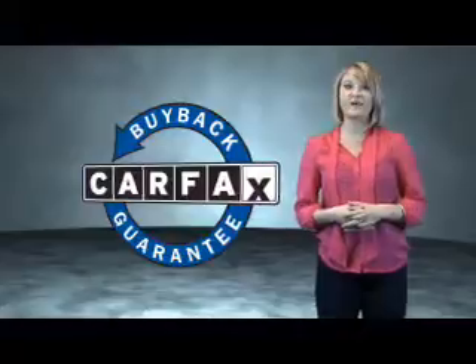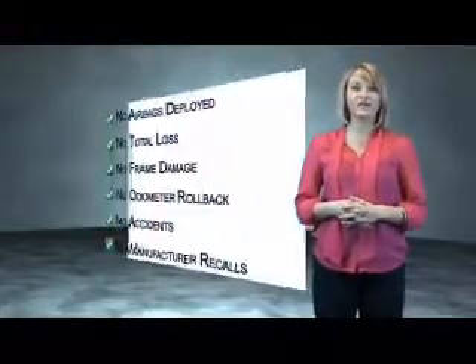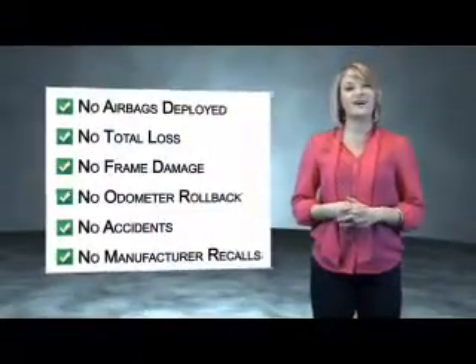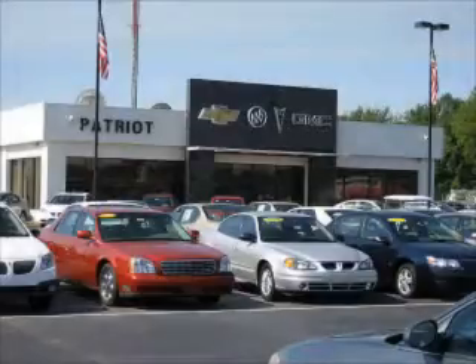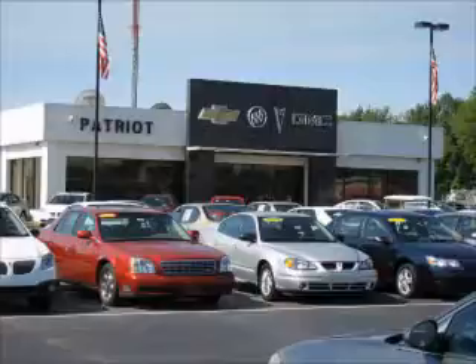Be sure to find a complimentary copy of the Carfax Vehicle History Report online or contact the dealership. Just saying, show me the Carfax. Thanks for viewing this vehicle from the Patriot Auto Group, your tri-state automotive superpower.